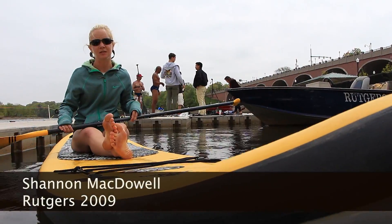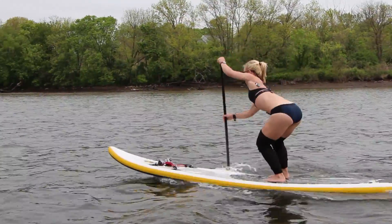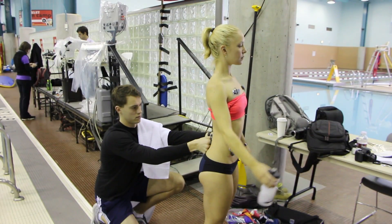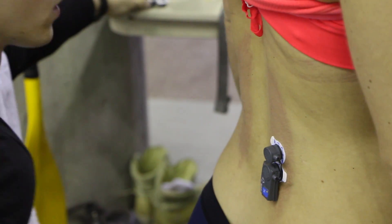Stand-up paddleboarding is the fastest growing paddle sport in the world right now because it's super fun, it gets you outside, and you can get an incredible workout from it. Today we're here at Rutgers University studying the muscle activity in a stand-up paddleboarding forward stroke.